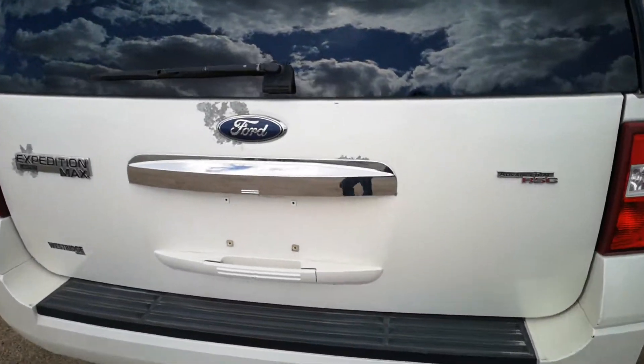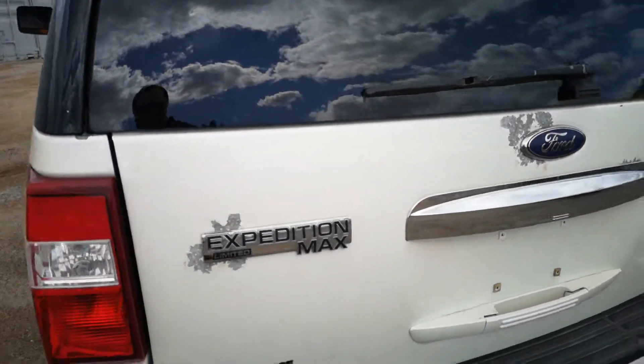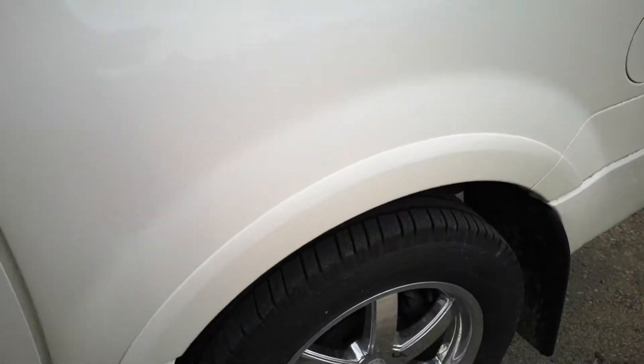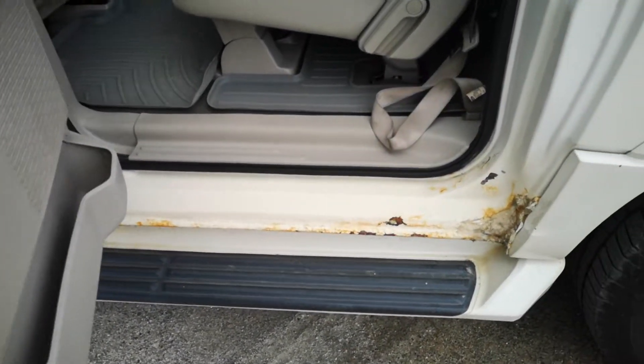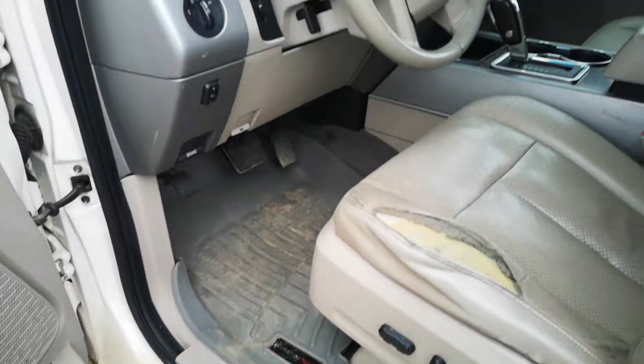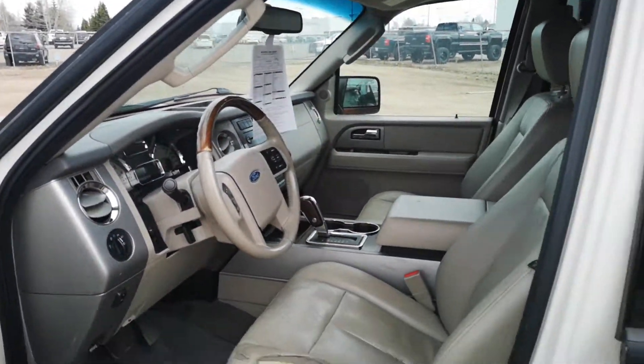It has your typical paint chips on the back end — these Expeditions. This side here is the same. Alright, talk to you soon.